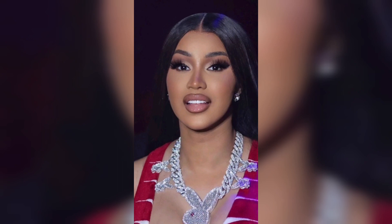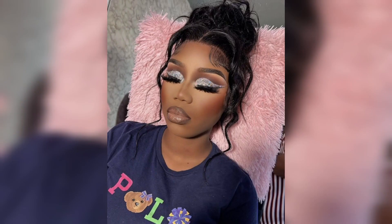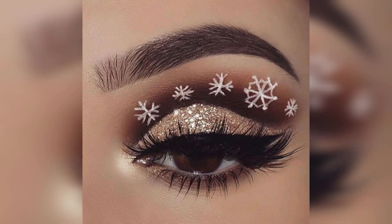Shimmery eyes. For a festive eye makeup look, choose shimmery eyeshadows in gold, copper, or bronze tones. These shades complement deeper complexions beautifully. Create a smoky eye using these shimmering colors, or go for a soft, blended eye look with a touch of sparkle on the inner corners. Don't forget to use a good eyeshadow primer to make the shimmer pop and prevent creasing.